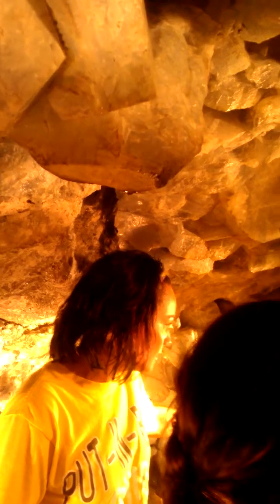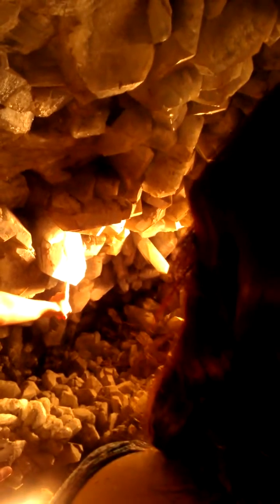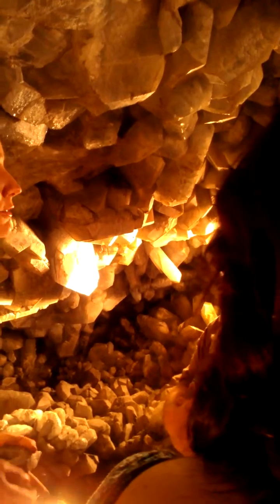One of our largest pieces of celestite in the cave is here. This is about 18 by 20 inches in diameter, and this piece would weigh over 200 pounds if I were to pull it out. There's also an area of crystal behind me that's missing — it was actually donated to the Smithsonian and is on display in Washington DC.